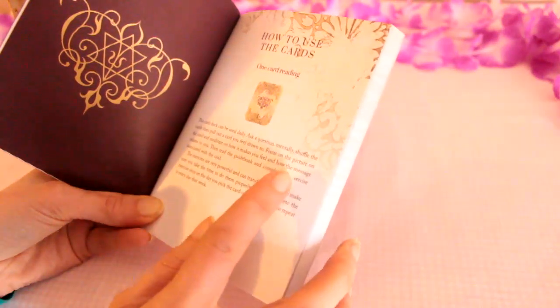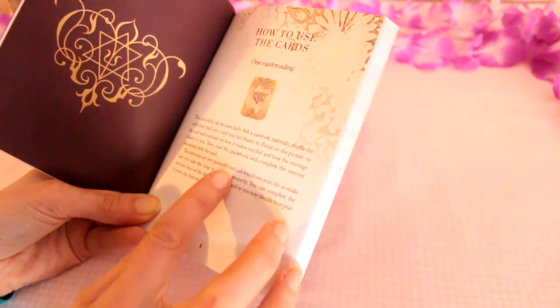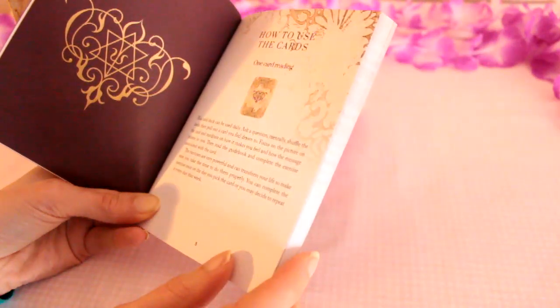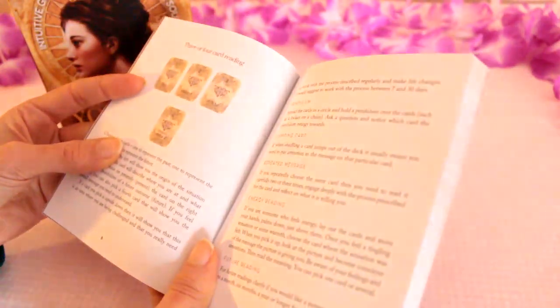It says focus on the picture on the card and meditate on how it makes you feel and how the message relates to you. Then read the guidebook and complete the exercise associated with the card. So quite a meditative practice.